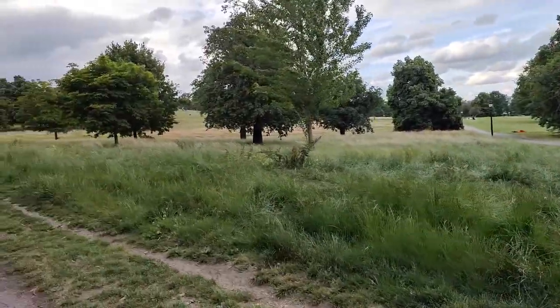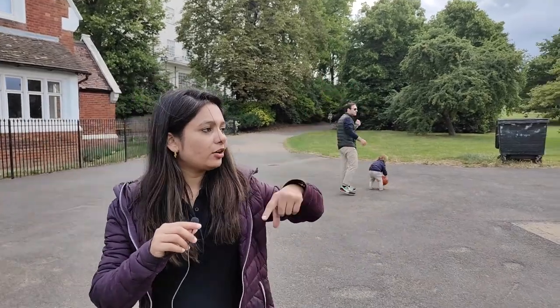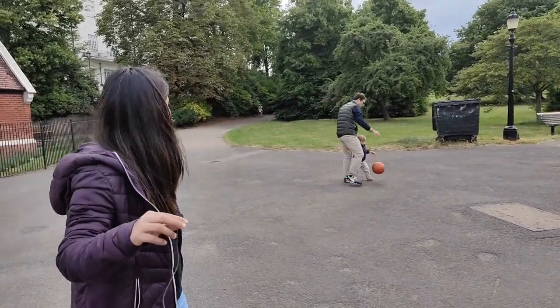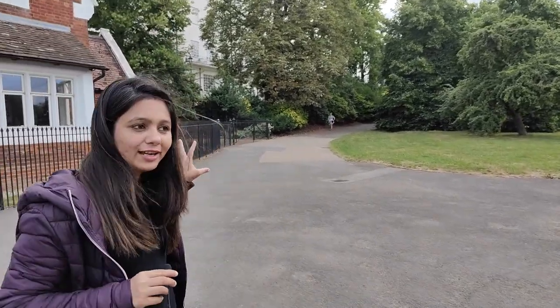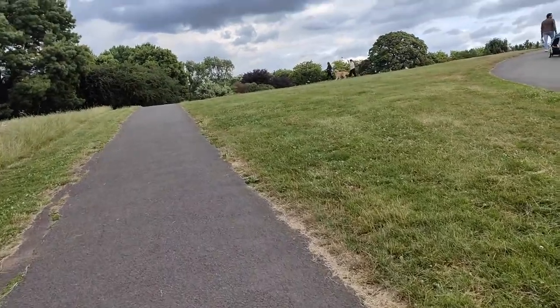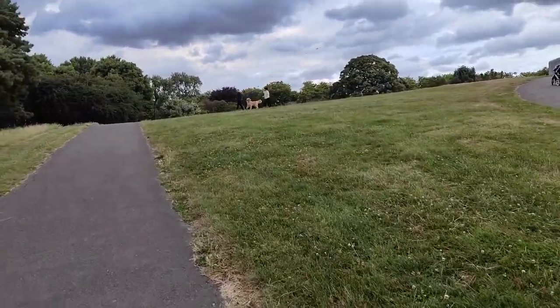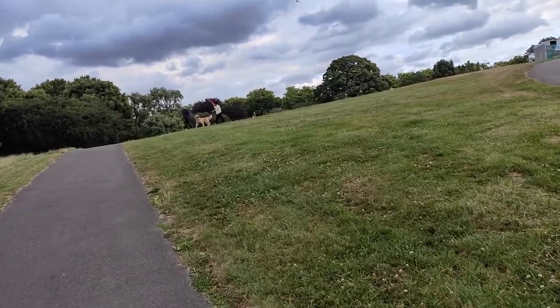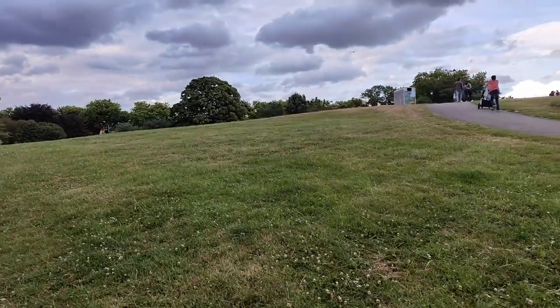So many people are sitting here. We are going to go to this side to reach the viewpoint. So let's go to the viewpoint. Hey guys, we are almost at the viewpoint now. We are going to reach the top and here we are going to get a very beautiful London view which we will show you, so just watch the vlog.